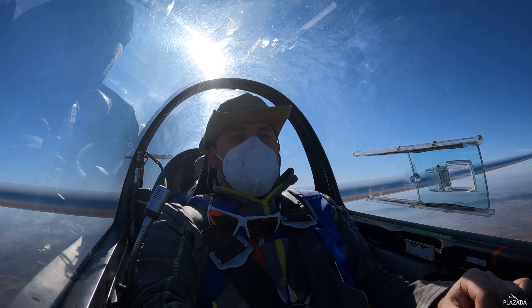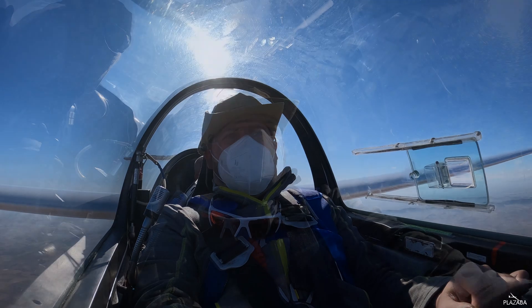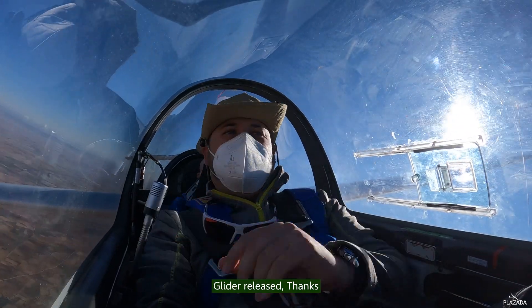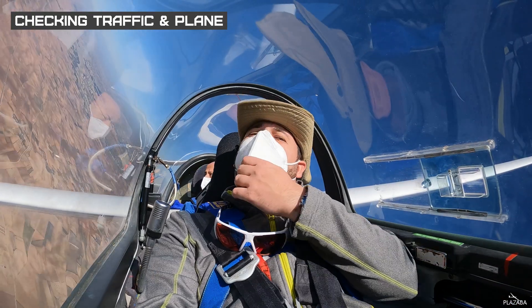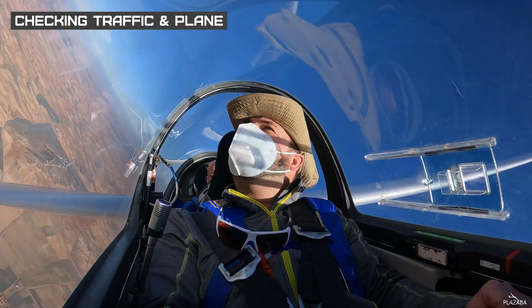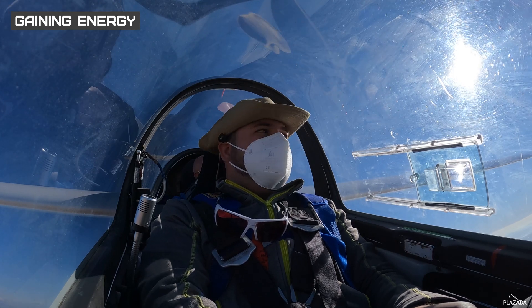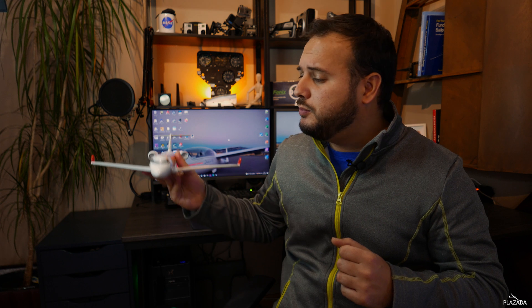At this moment we are climbing to 1200 meters. In gliders we do not have engines, so we will have to put the nose down until reaching around 200 km/h. It is at that moment when we stabilize the plane and can start any of the maneuvers.